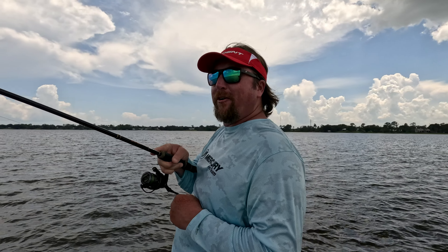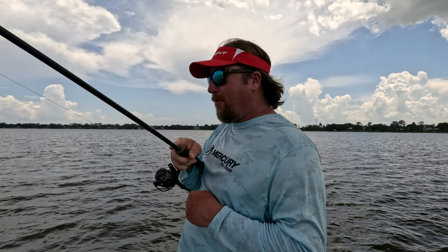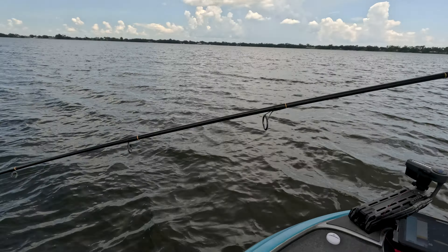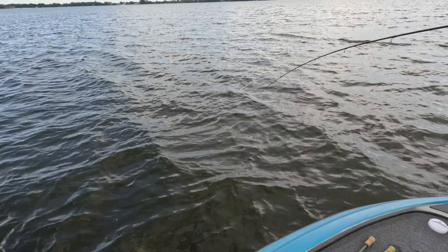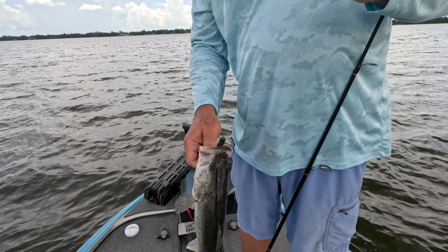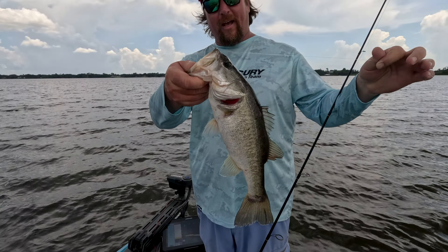He jumped up there and bit my Mag Ned. I just kind of floated that thing up above him. I can see him on my active target. Couldn't really get him to go on anything, so I just kind of floated that Ned rig up above him — the Mag Ned. And he just straight golly whopped him.